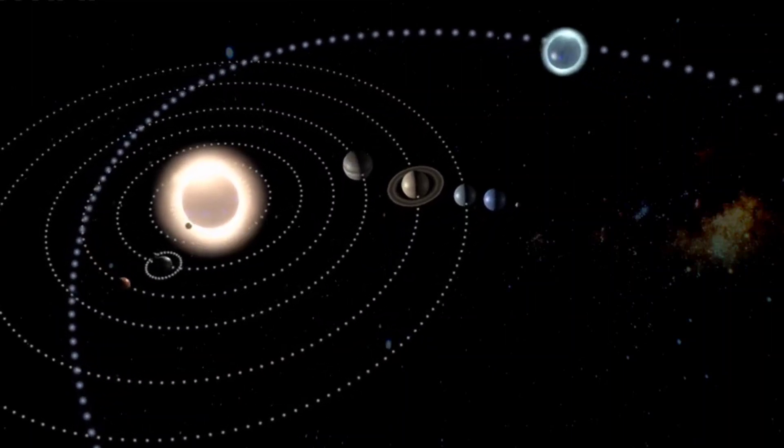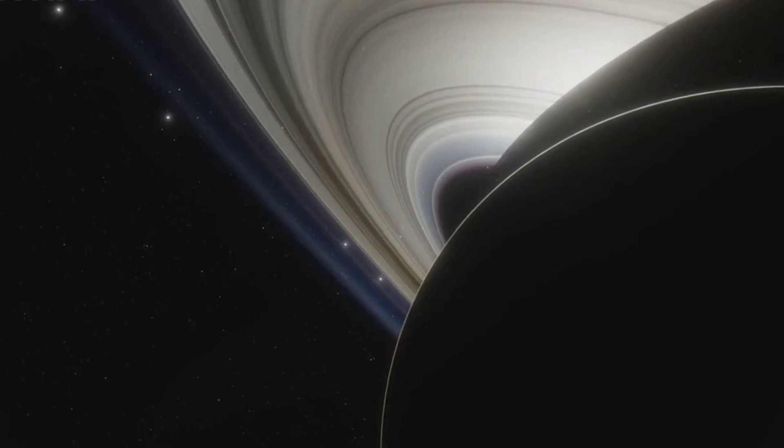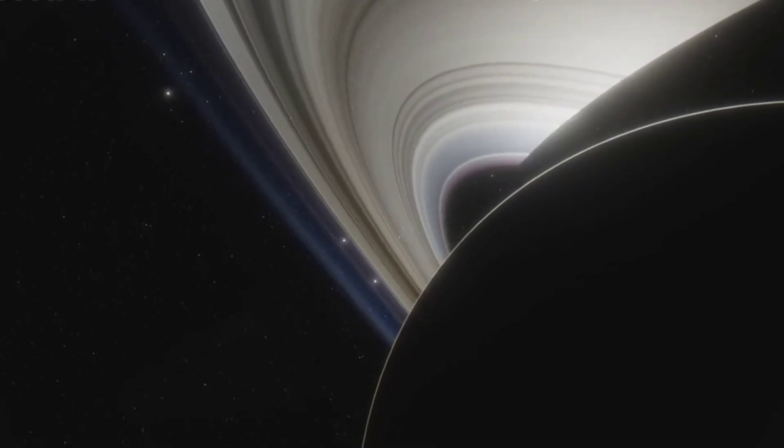This video is to take you on a journey through the vast and intriguing world of our solar system. Specifically, we will delve into the enigmatic beauty of the sixth planet from the Sun, Saturn.